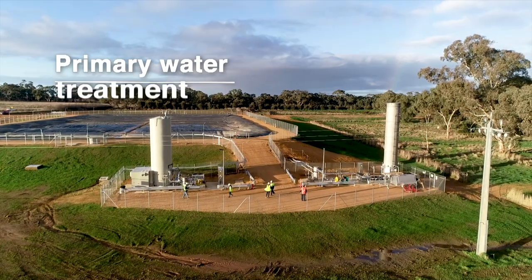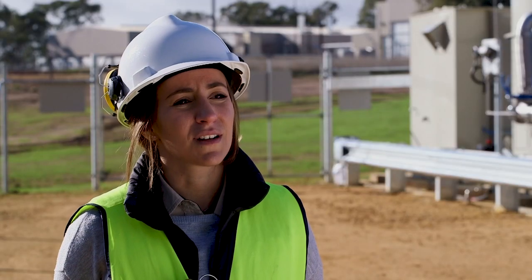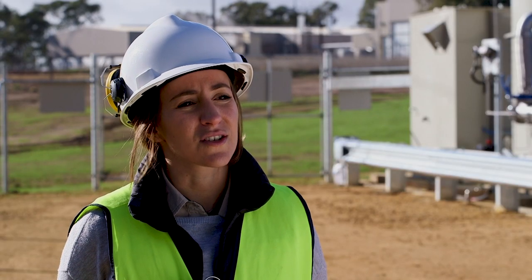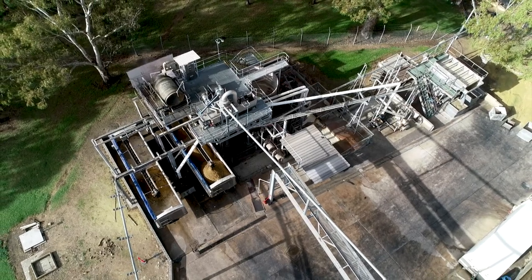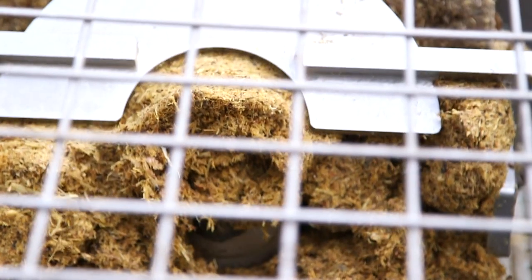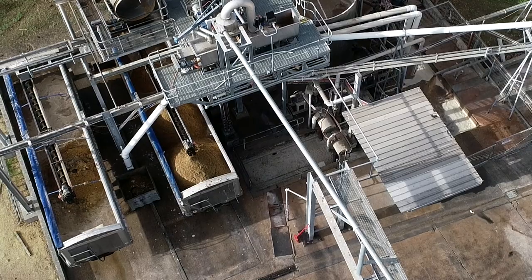Primary treatment was important to get right to ensure maximum life and biogas recovery from the anaerobic lagoon downstream. It involves the coarse recovery of grit as well as fats, oils, and grease. We do this by utilising screw presses for point-of-dewatering and a DAFT system for grit and fat recovery.